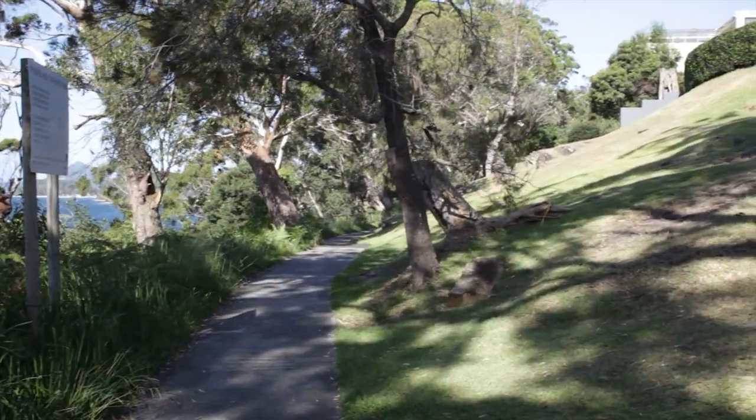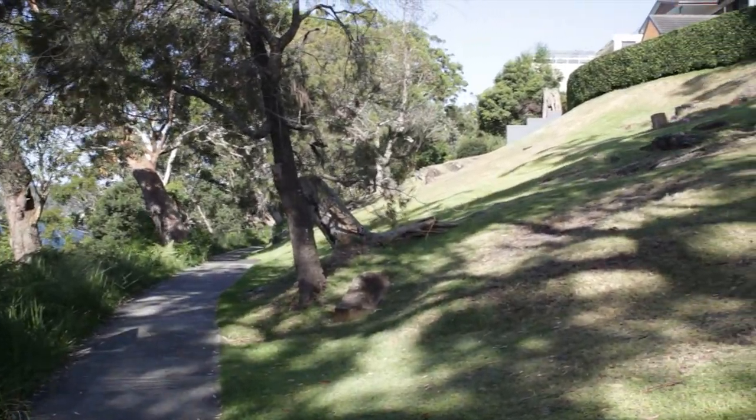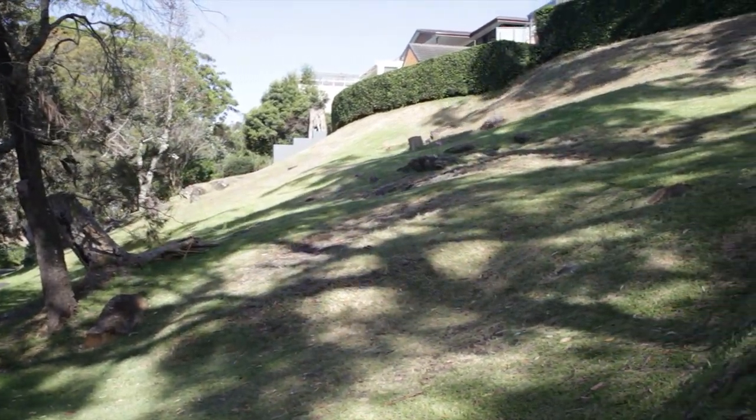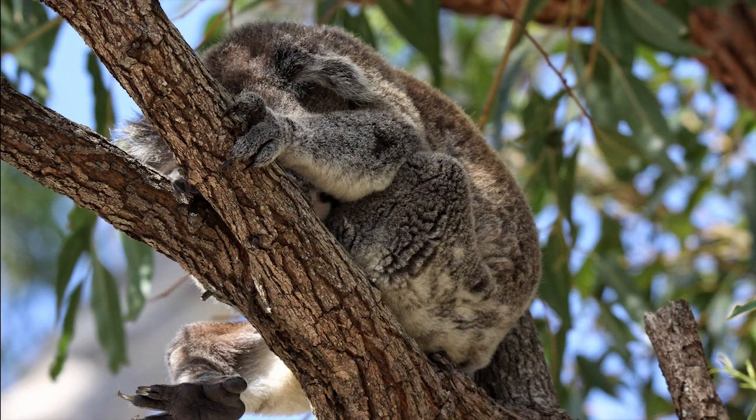And primary habitat doesn't stay prime for too long when people start cutting it down to improve their water views. The comprehensive koala plan of management has been in place for 14 years and in that time our koala population has been reduced to a mere handful.